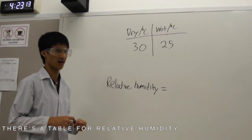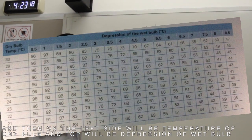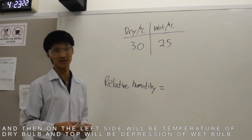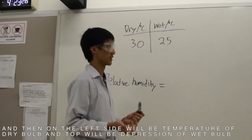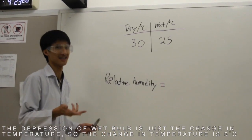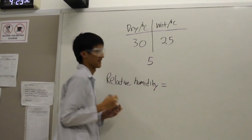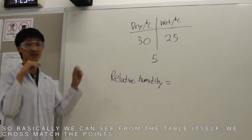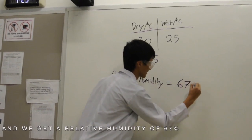There is a table of relative humidity. On the left side, there will be the temperature of the dry bulb. On the top side, there will be the depression of the wet bulb — which is just the change in temperature. The change in temperature here is 5. We cross-match these points on the table and we get a relative humidity of 60 percent.